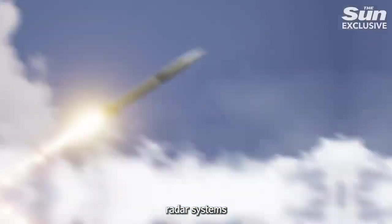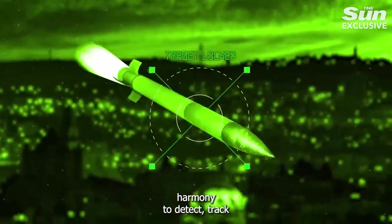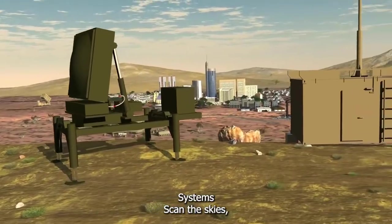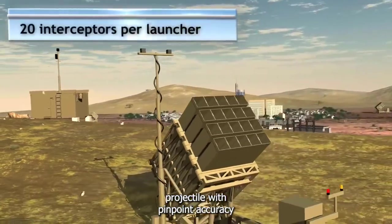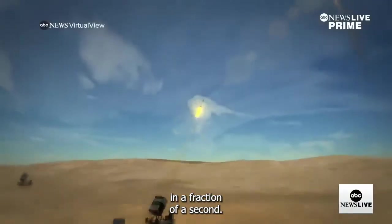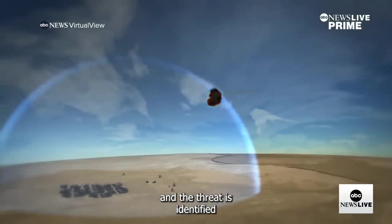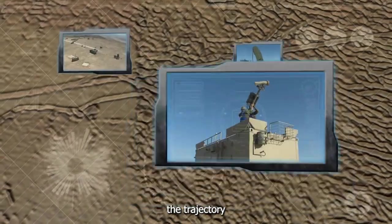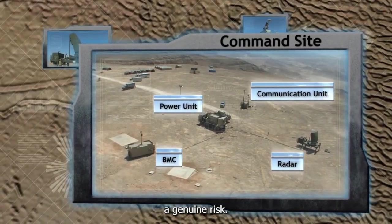At its core lies a sophisticated network of sensors, radar systems, and interceptor missiles, all working in perfect harmony to detect, track, and neutralize incoming threats. Radar systems scan the skies, pinpointing the trajectory of each incoming projectile with pinpoint accuracy. In a fraction of a second, the data is processed, the threat is identified, and the system computes the trajectory and nature of each threat, determining whether it poses a genuine risk.